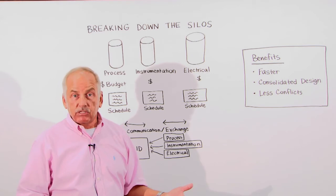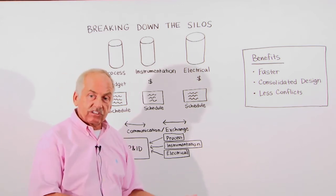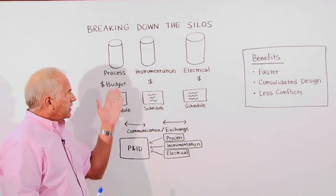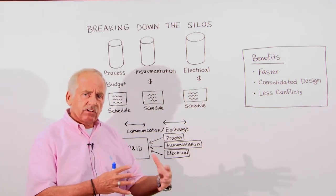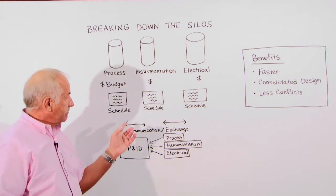Rather than being on a piece of paper that can take a week or longer before somebody enters it in the system so others can see it. Different disciplines work in their own environment, have their own tasks and budgets, but at the same time they need to communicate with each other.